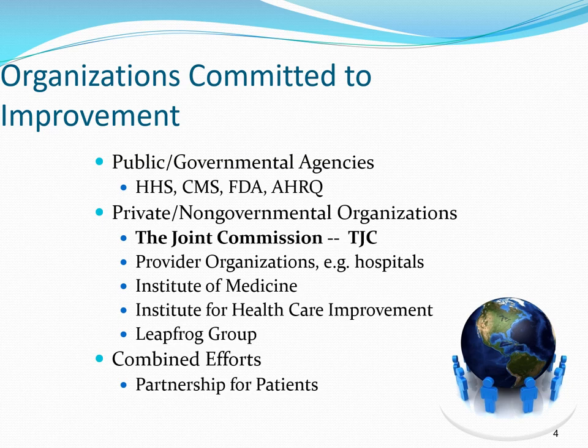The American healthcare system is both complex and unique with regard to the number of organizations committed to improvement and patient safety. Among them are public and governmental agencies such as the U.S. Department of Health and Human Services, the Centers for Medicare and Medicaid Services or CMS, the Food and Drug Administration or FDA, and the Agency for Healthcare Research and Quality, also known as AHRQ.